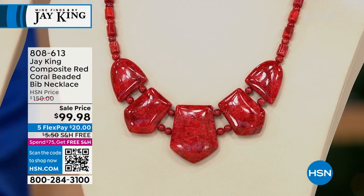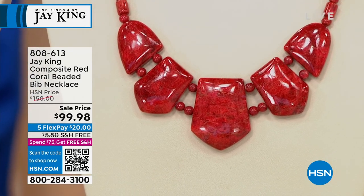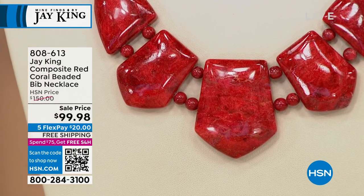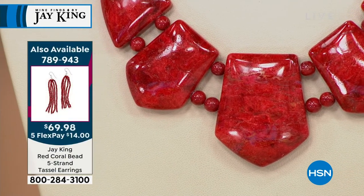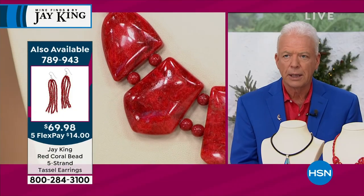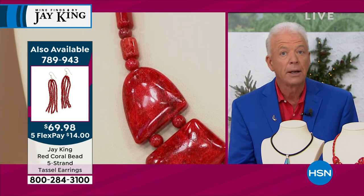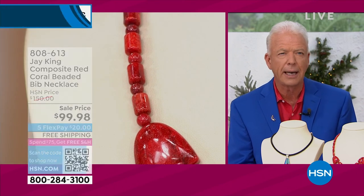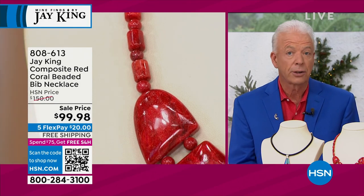These are all free-form pieces made from natural red coral. This is branch coral from Indonesia. All of this material was harvested sometime in the eighties — early or late eighties. The reason I say that is they haven't allowed the harvesting of it since then. I think 1985 or 1988 was the last year they actually allowed harvesting.